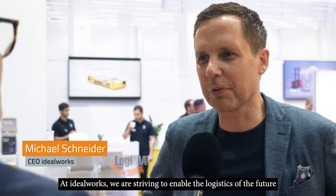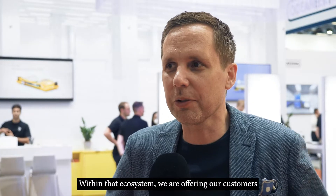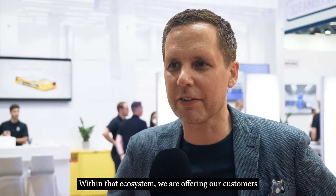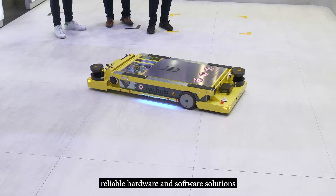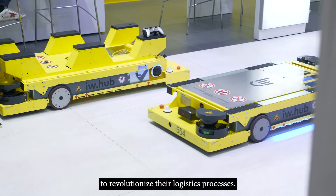At Idealworks, we are really striving to enable logistics of the future by providing the most reliable and innovative logistics ecosystem on the market. Within that ecosystem, we are really offering our customers a very reliable hardware and software solution to really revolutionize their logistics processes.